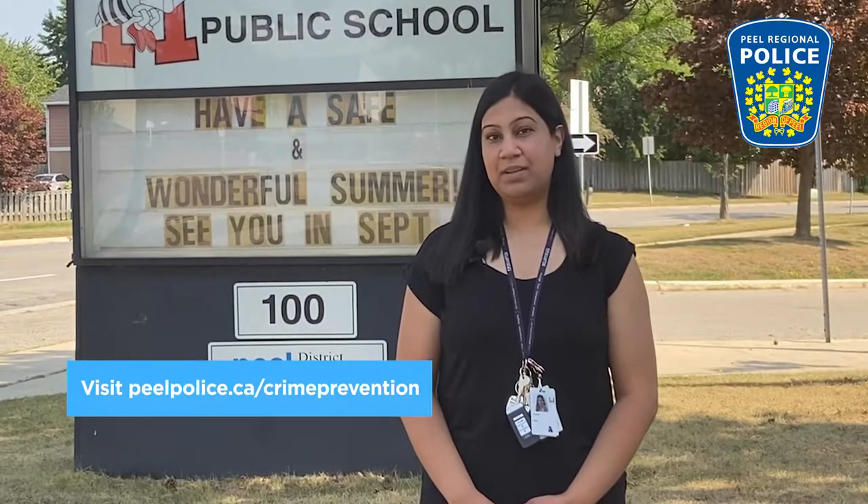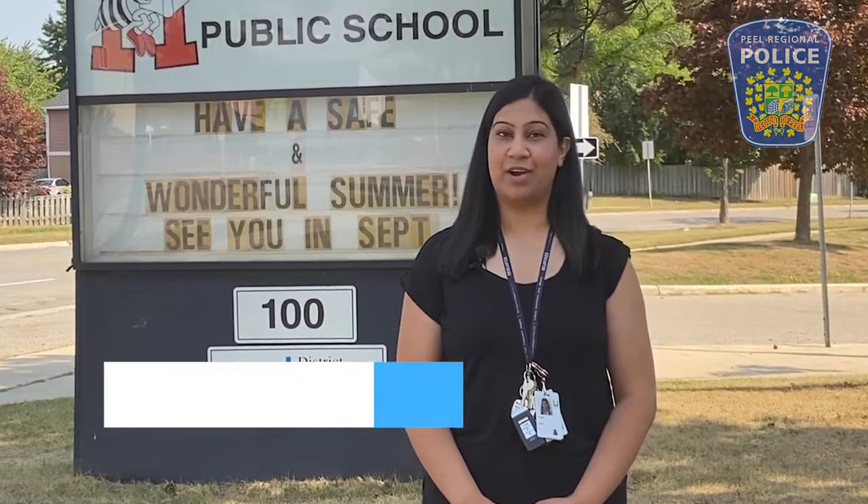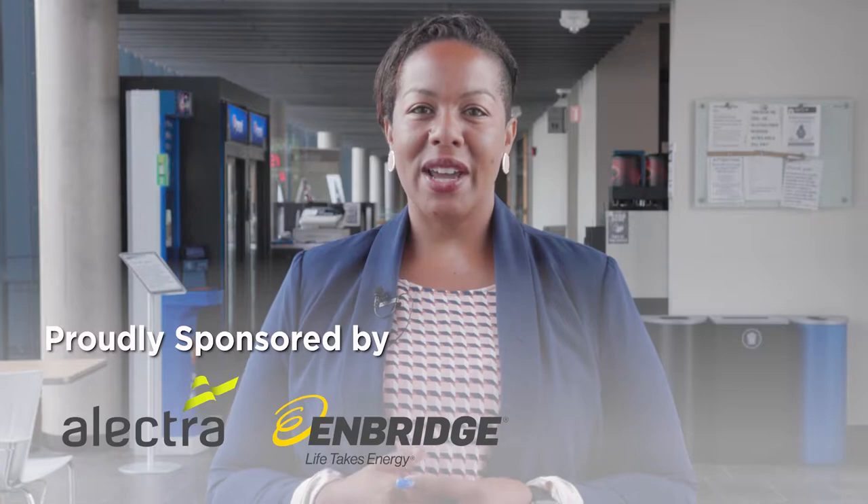Visit peelpolice.ca/crimeprevention to learn more. Hello, I'm Mayor Patrick Brown and I want to thank you for taking the Nurturing Neighbourhoods virtual tour today. This program is all about empowering you, our residents. Hi everyone, I'm your City Councillor Charmaine Williams and I want to thank our sponsors of the Nurturing Neighbourhoods program, Electra and Enbridge Gas.